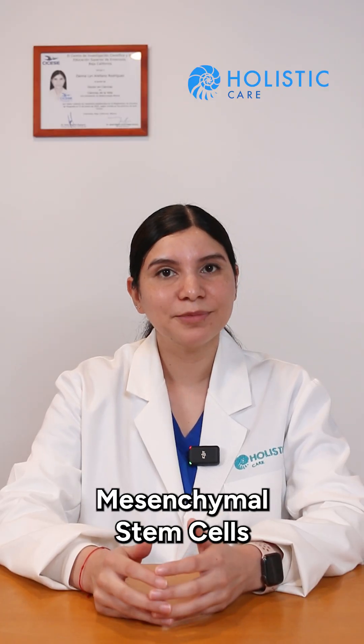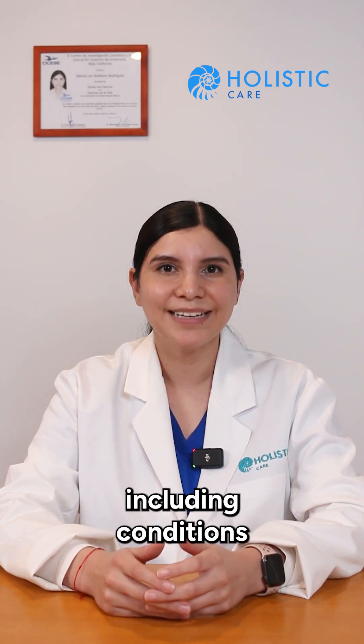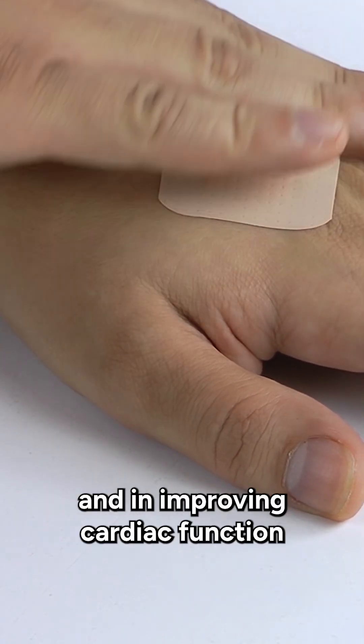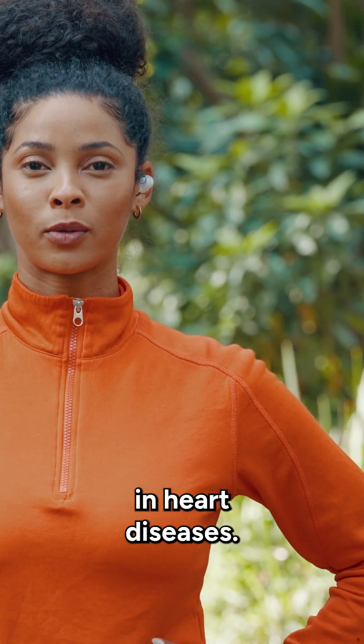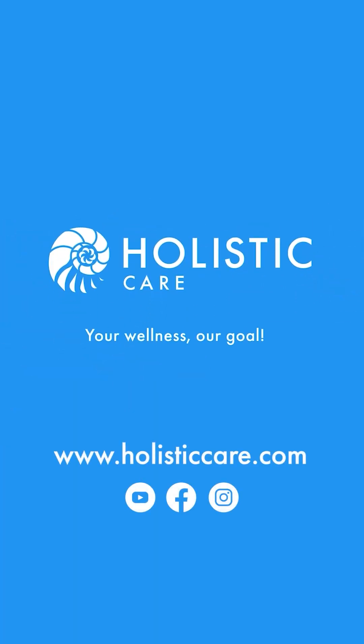In summary, mesenchymal stem cells show potential benefits in tissue repair, including conditions like osteoarthritis and chronic wounds, and in improving cardiac function in heart diseases. Follow us to see the second part of the clinical applications of stem cells. See you soon!